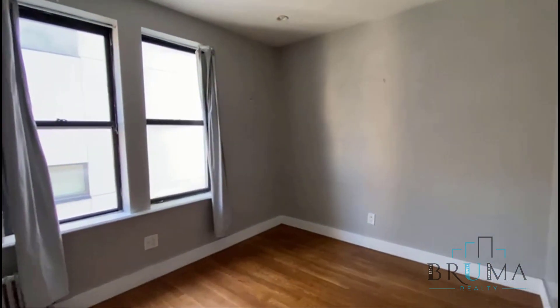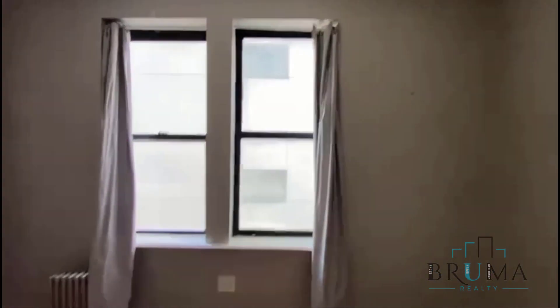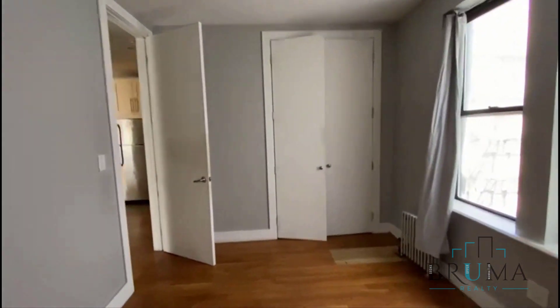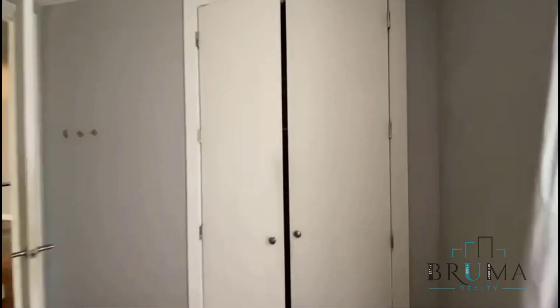This is the third bedroom. You can have a king-size or queen-size comfortably, with a very large closet.